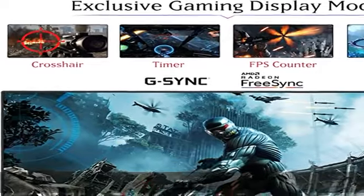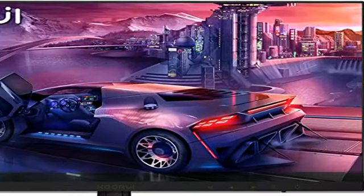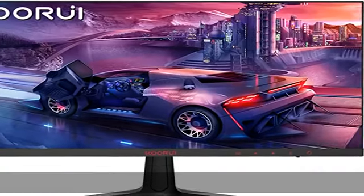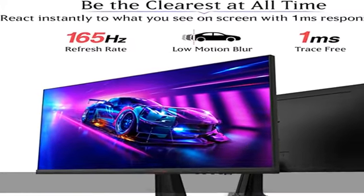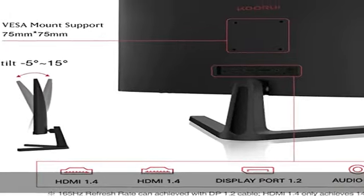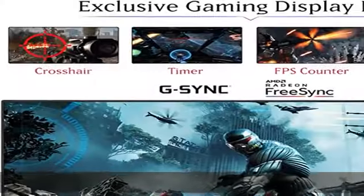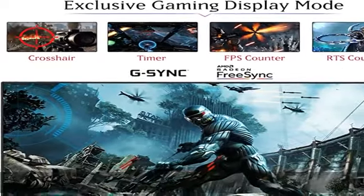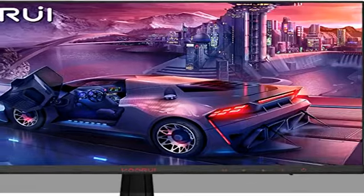The 165Hz refresh rate can be achieved with a DisplayPort 1.2 cable; HDMI 1.4 only achieves 144Hz. Built-in AMD FreeSync technology — don't let hardware issues negatively impact your performance. Minimize stutter, screen tearing, input lag, and maintain high FPS rates through the use of AMD FreeSync technology: no ghosting, no glitching, no blurring.